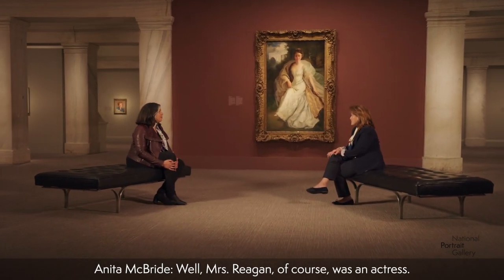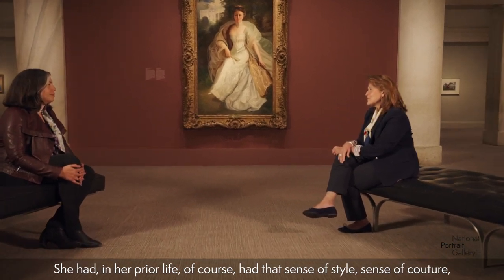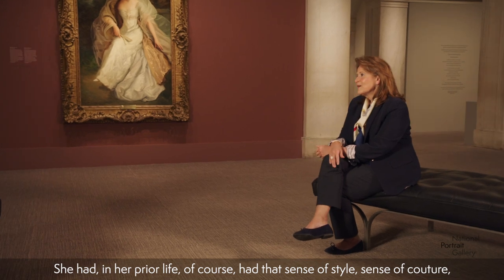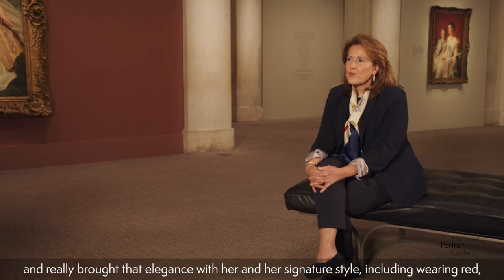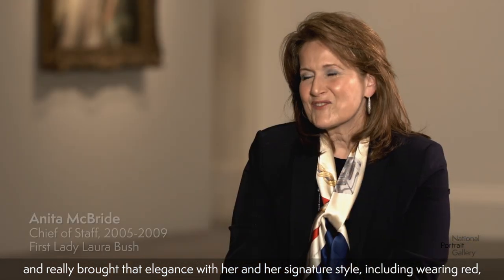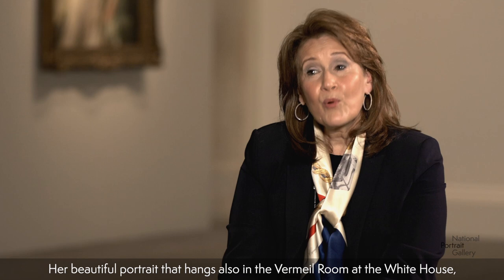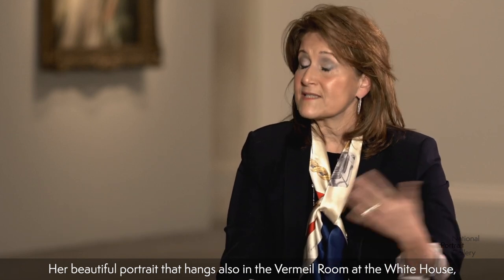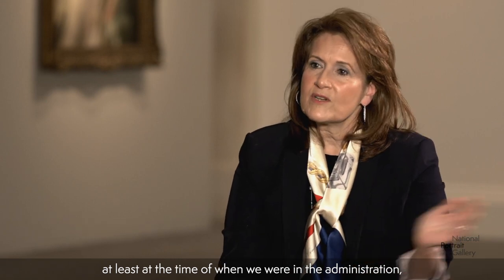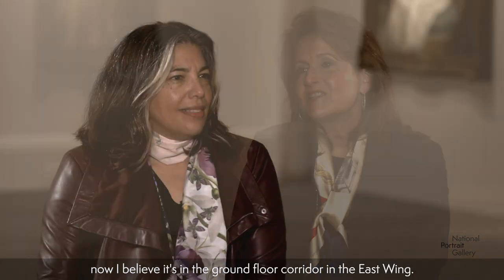Mrs. Reagan, of course, was an actress in her prior life, and had that sense of style, sense of couture, and really brought that elegance with her and her signature style, including wearing red to the White House. It's a color she loved to see herself in — her beautiful portrait that hangs also in the Vermeil Room at the White House, at least at the time of when we were in the administration. Now I believe it's in the ground floor corridor in the East Wing. This is the portrait by Aaron Shikler.